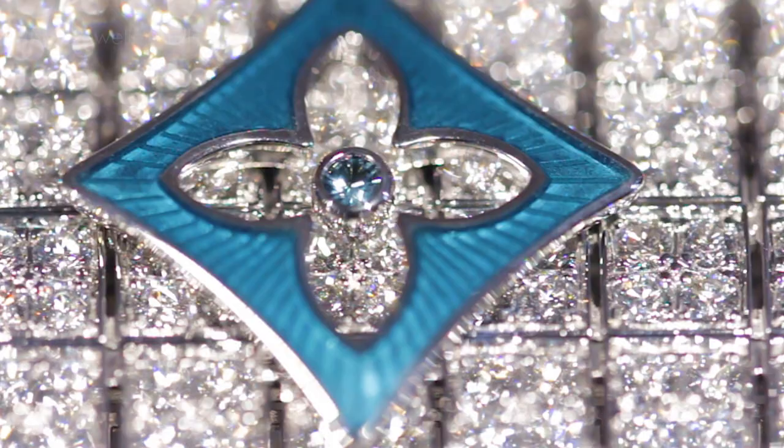No other jeweller on Place Vendôme has a history like Louis Vuitton, and its jewels are very different from everything else. I think they appeal to a woman full of confidence who really wants to show that she knows where she's going.